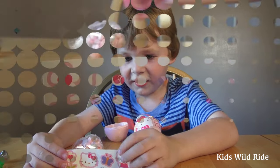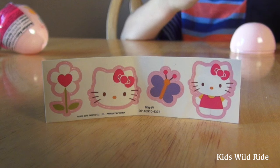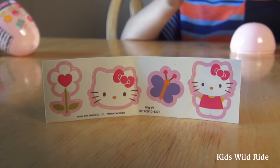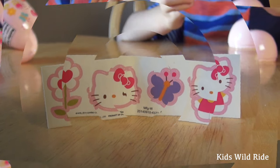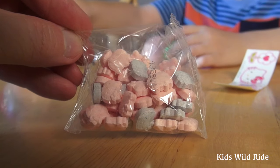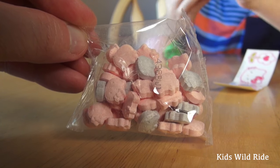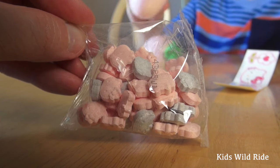Four cool stickers: two Hello Kitties, a flower, and looks like a butterfly maybe. Hey Liam, this candy is in the shape of Hello Kitty heads. I'm gonna call it tiki and eat it all day.